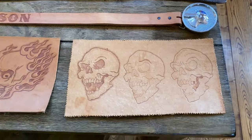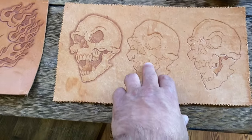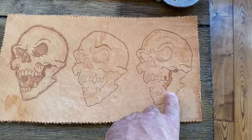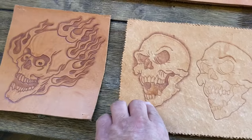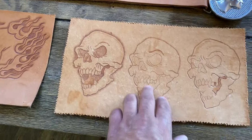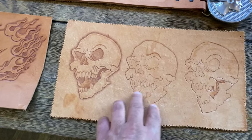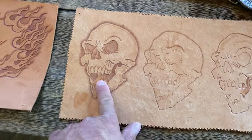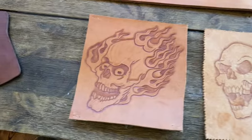Here are some pieces - this first one is just with the swivel knife, cutting out a little bit of shading, then a bit more shading, and then a lot more shading. It's amazing how simply adding a bit of texture can take it from this to this.